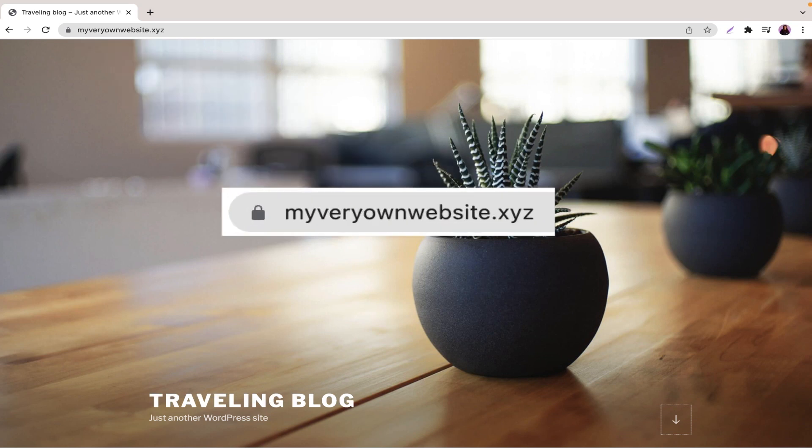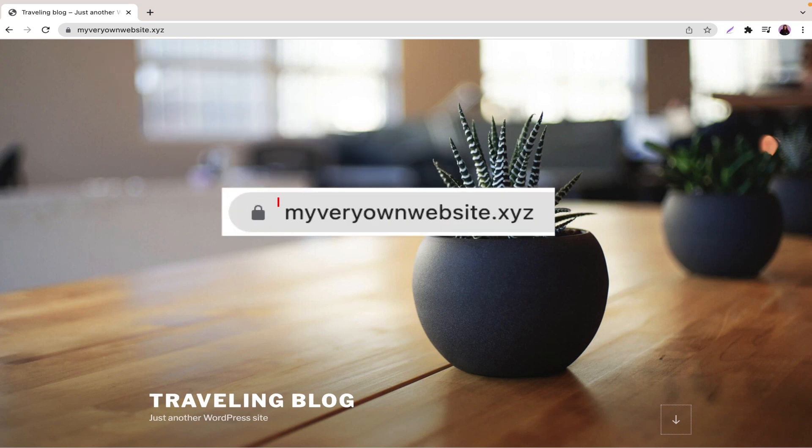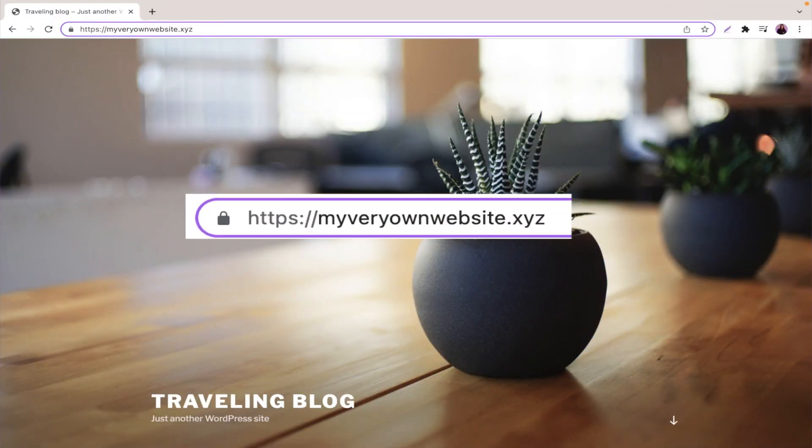You probably already have seen a padlock next to the URL bar. This indicates that the website is using an SSL certificate. Another way to tell is if the URL starts with HTTPS instead of HTTP, which shows that the website is safe because, as you may have guessed, the S stands for Secure.